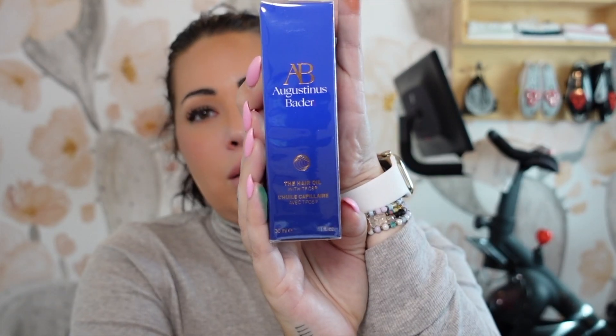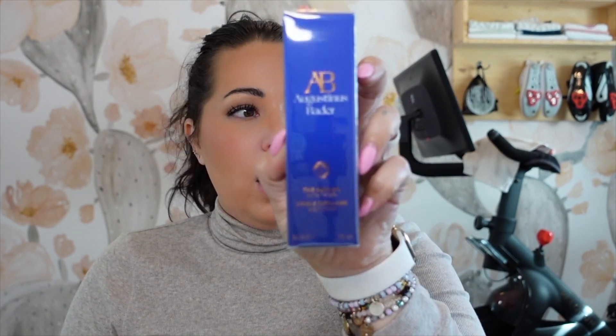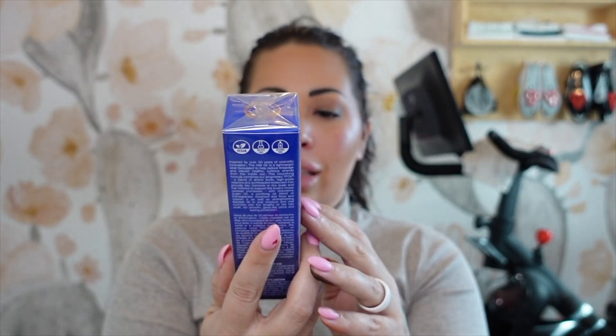Next, I have more hair stuff, so the universe is telling me something. It's the Auguste Bader Hair Oil with TFC8. I already know Auguste Bader is a very pricey line — I wasn't familiar that they made hair products. It's currently sold out but I'll still link it below. This is a $54 hair oil, one fluid ounce, patented with their TFC8 complex, amino acids, and high-grade vitamins — that's their special ingredient. $54 for that item.